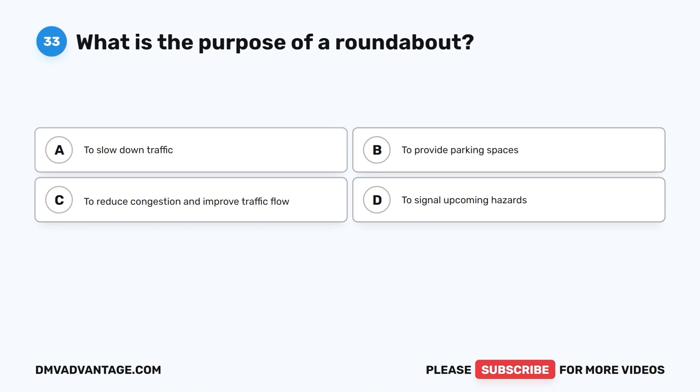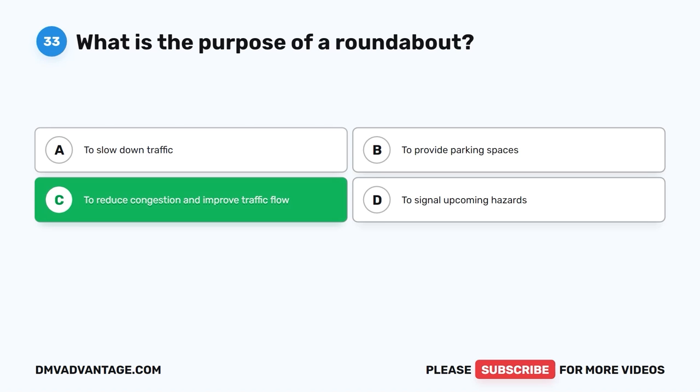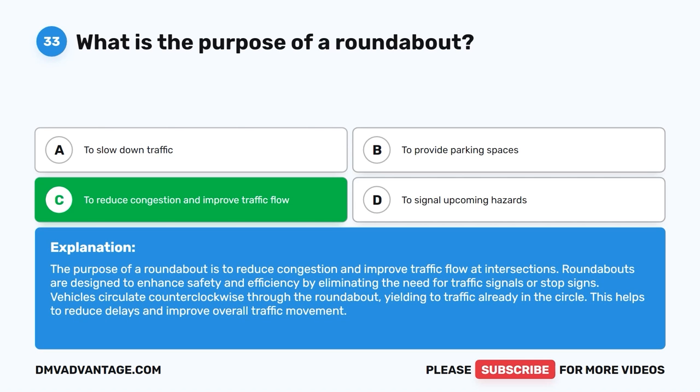Question 33: What is the purpose of a roundabout? The correct answer is C, to reduce congestion and improve traffic flow. The purpose of a roundabout is to reduce congestion and improve traffic flow at intersections. Roundabouts are designed to enhance safety and efficiency by eliminating the need for traffic signals or stop signs. Vehicles circulate counterclockwise through the roundabout, yielding to traffic already in the circle, which helps reduce delays and improve overall traffic movement.